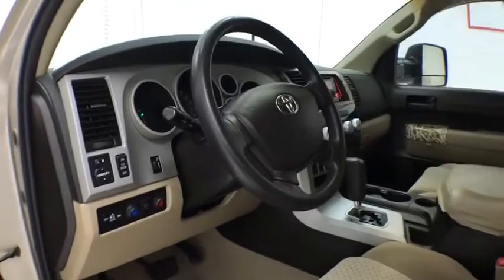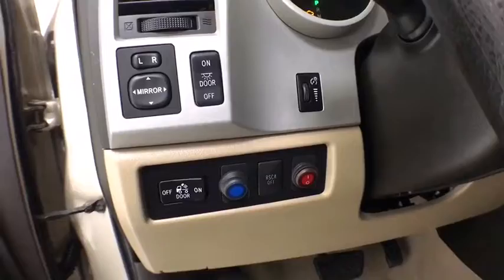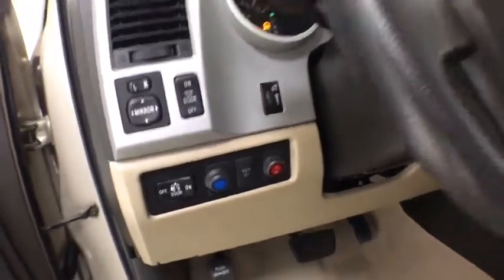With a towing capacity of up to 10,000 pounds and a payload capacity of over 2,000 pounds, the Tundra is the perfect mix of power and efficiency. This vehicle has less than 125,000 miles.